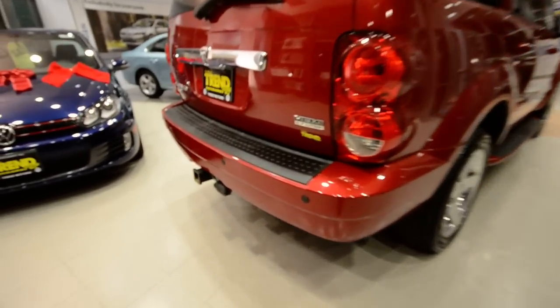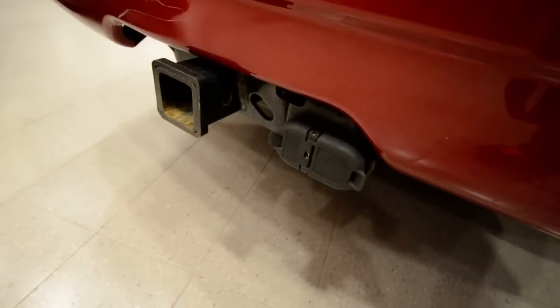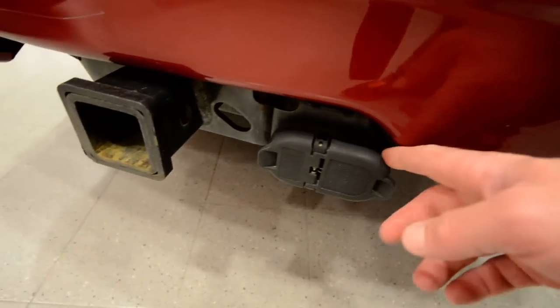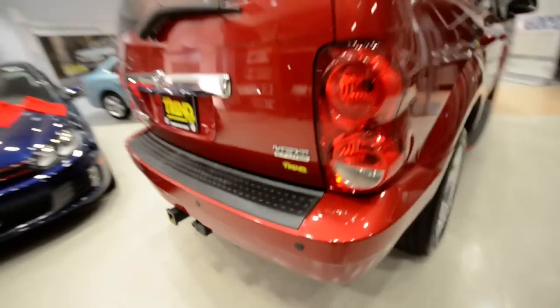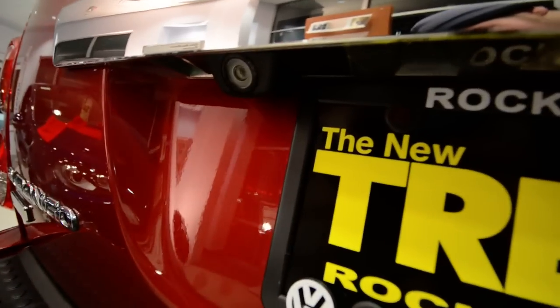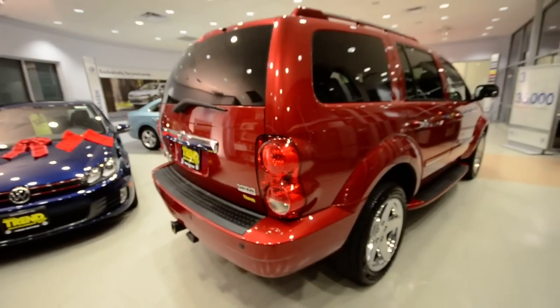It has the trailer receiver group with the tow hitch, so in case you need to pull a U-Haul or a small house, you're all hooked up and ready to go. The parking sensors are in the rear. It also has a rear backup camera — kind of makes driving this behemoth a little easier.